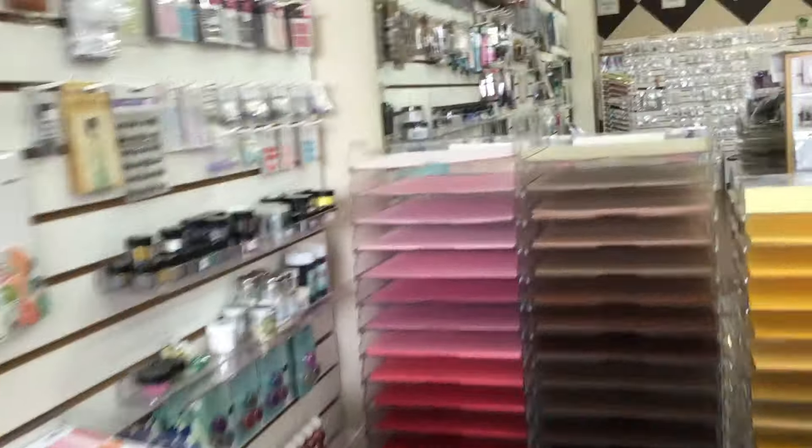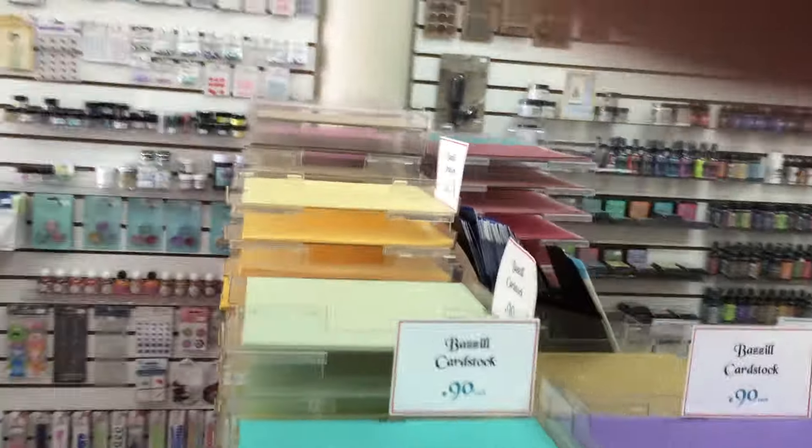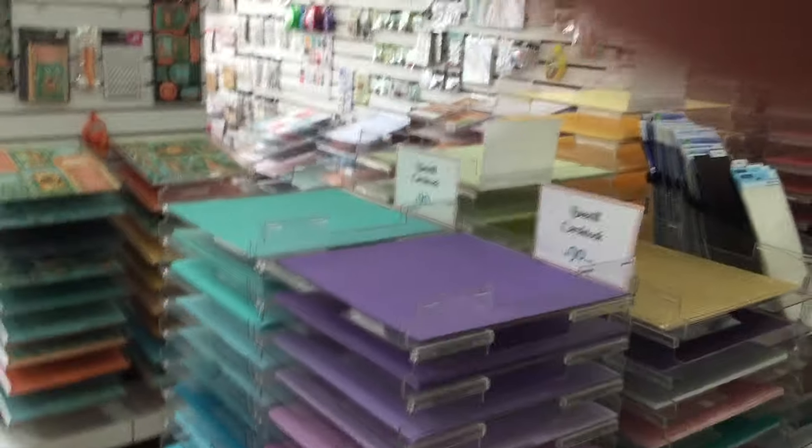We've also moved our solid colored cardstock over into this area, where we formerly had the embellishments. This makes it a little bit more accessible, we think, and you can see all the colors a little bit more easily.